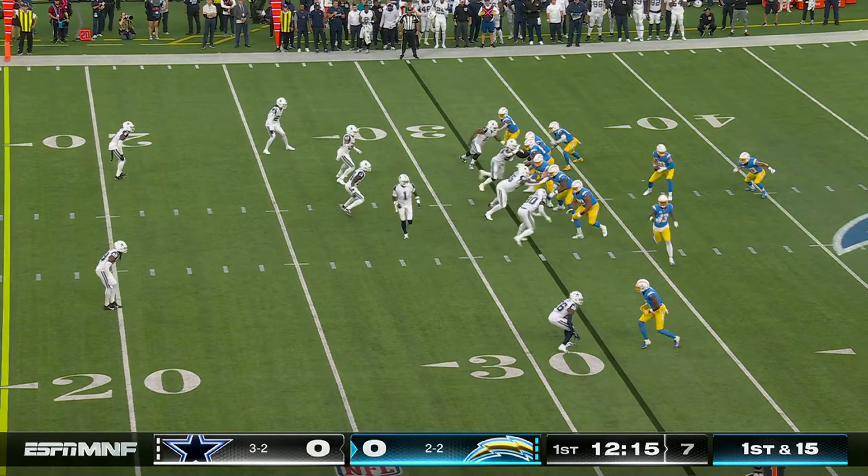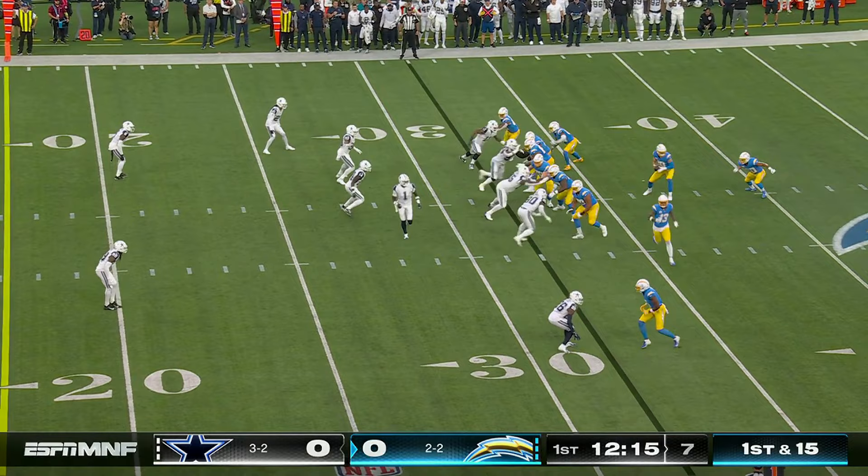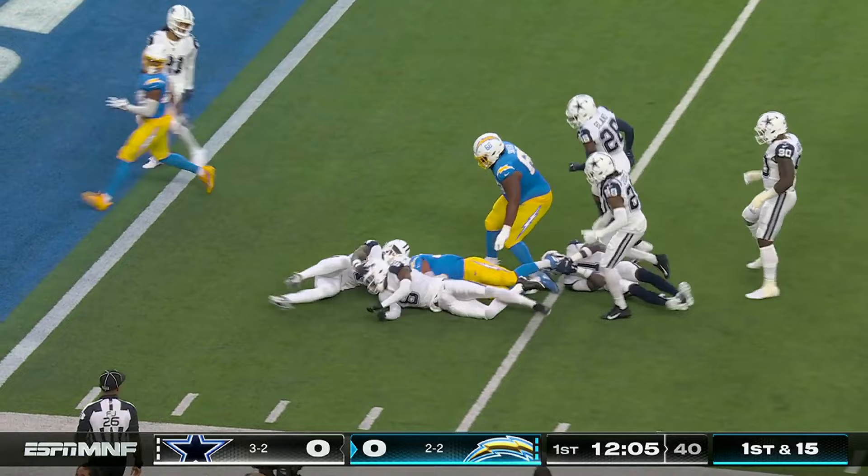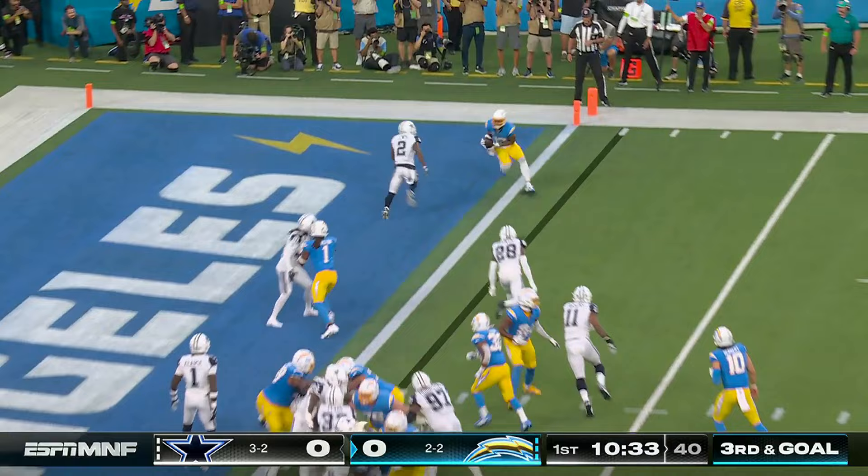First down and fifteen. Fake it to Eckler again, now throw it to him — one of the best out of the backfield, has blocking, waits for the blocking, picking his way down inside the five. Hard to look at his body of work and not say he was really good. Here's Allen — touchdown Chargers!